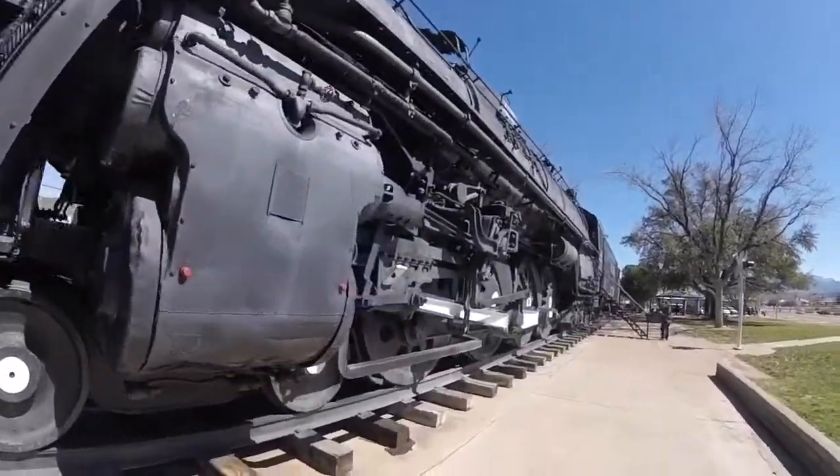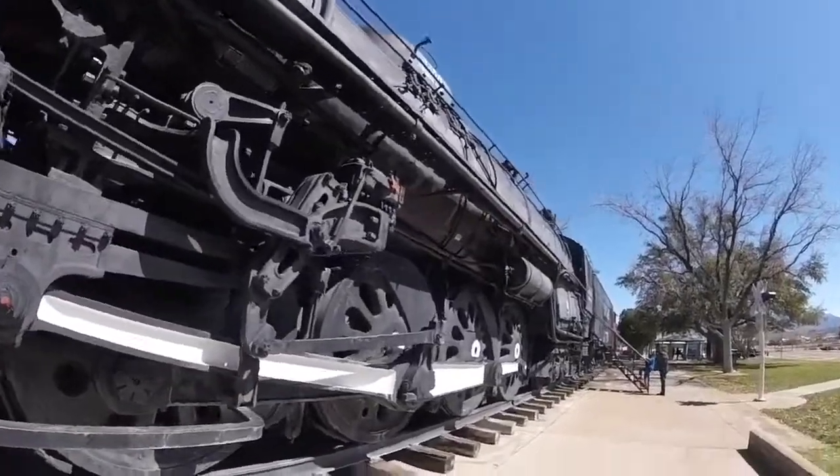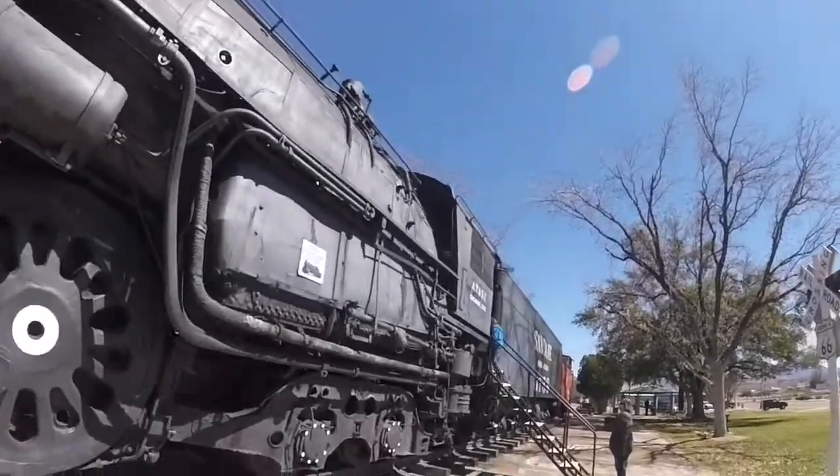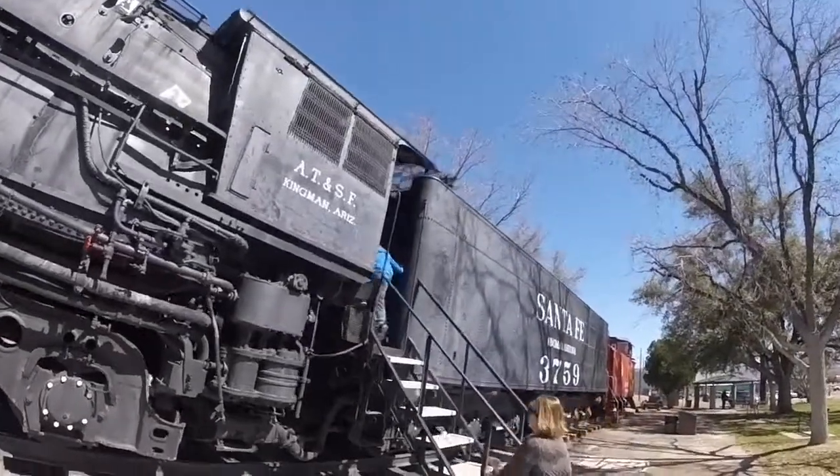After the trip, the locomotive went back into storage until it was donated to the city of Kingman, Arizona, and put on display at Locomotive Park in Kingman, Arizona, where it is today.